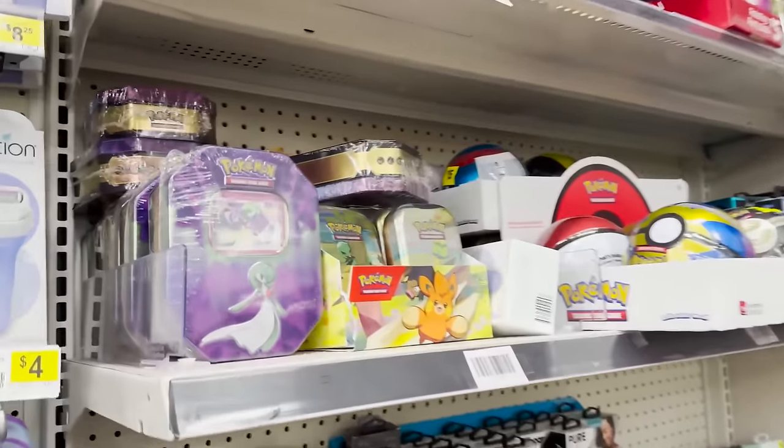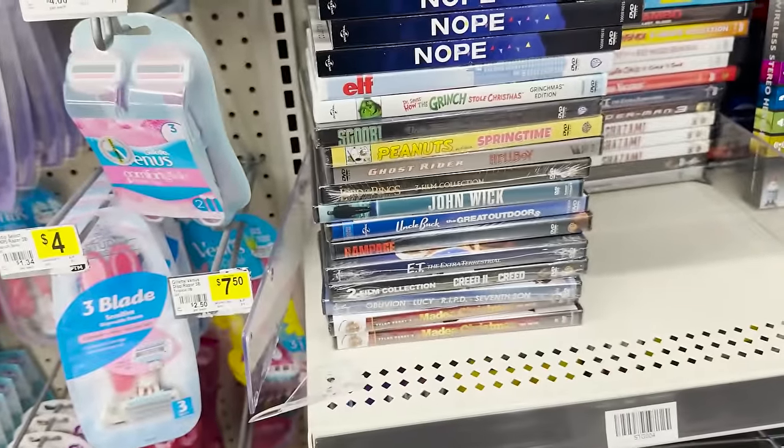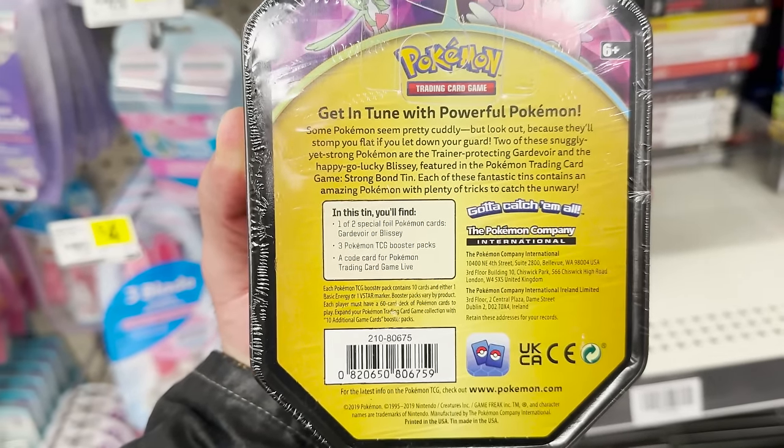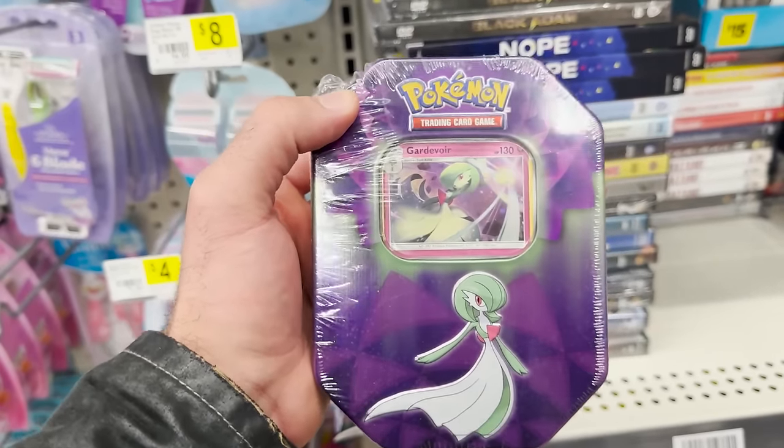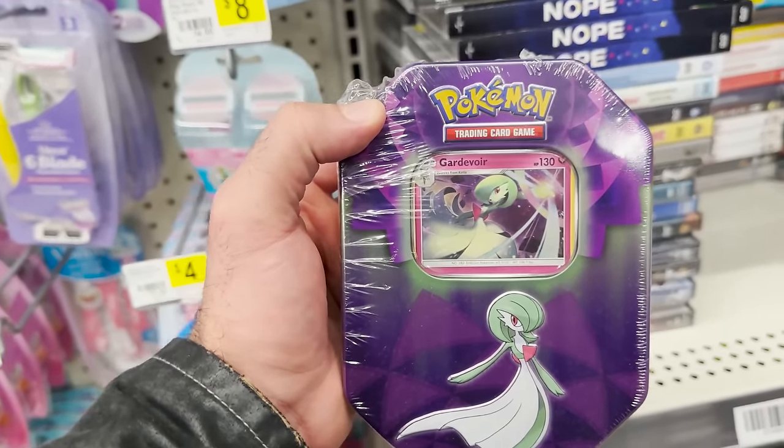There we go — Gardevoir! So there's a Gardevoir mini tin with one or two special foils, three packs, and a code card. I heard they might have Cosmic Eclipse in these and some other older packs, so we definitely got to grab this.